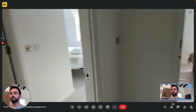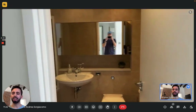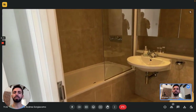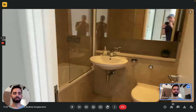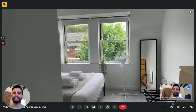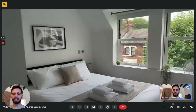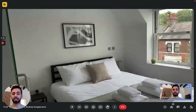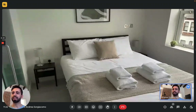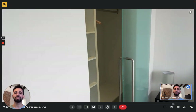Moving on, on the left we have the first bedroom. That has an ensuite bathroom right here, where you'll find the sink, the toilet, and on the left we have the tub with its own shower on the top. This is bedroom number one. The whole apartment has a lot of windows, so there's a lot of light coming in. This bedroom has a double bed with two nightstands. On the left there's a built-in wardrobe with a sliding glass door, so very nice, very spacious.